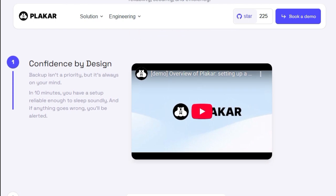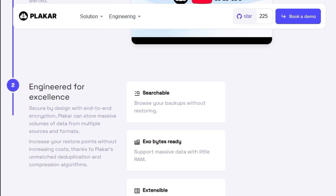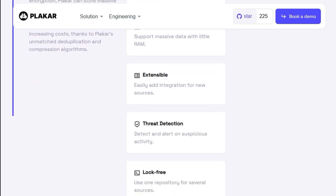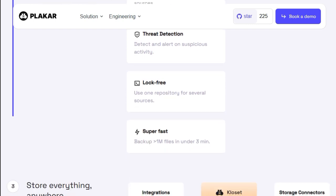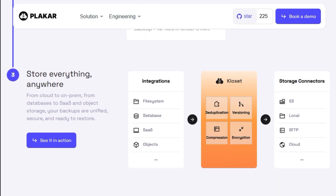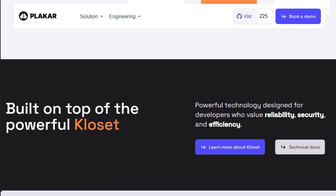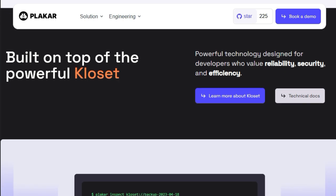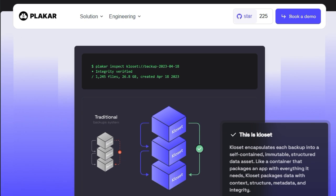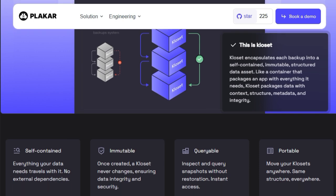Beyond ease of use, Plaker emphasizes security and efficiency. It employs end-to-end encryption, ensuring that both data and metadata are protected. A notable highlight is its cryptographic audit, conducted by renowned expert Jean-Philippe Aumasson, which Plaker passed successfully. Plaker's architecture is built on Restic, an open-source, immutable data store, allowing for advanced features like data deduplication and compression, enabling more restore points without increasing storage costs. Additionally, Plaker supports various storage backends, including local directories, S3, and SFTP, offering flexibility to suit different infrastructure needs. The tool also includes a web-based user interface, allowing users to browse, sort, search, and compare backups seamlessly.